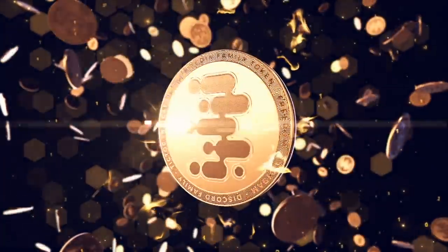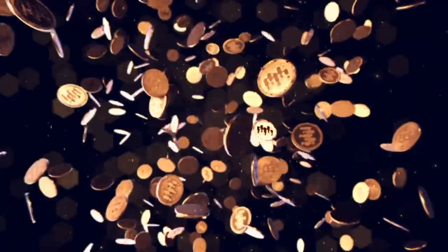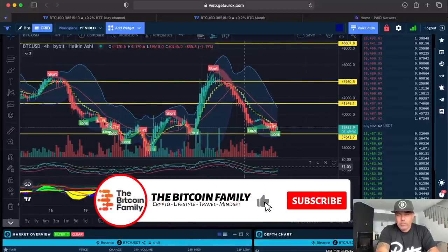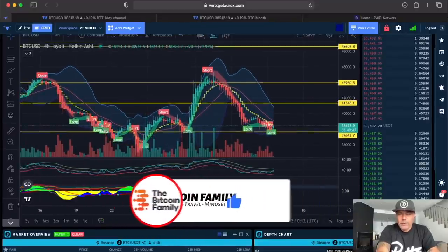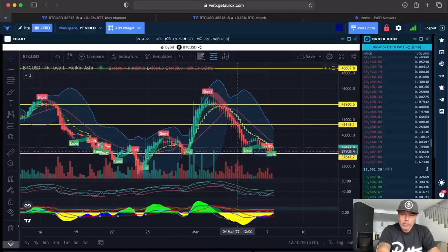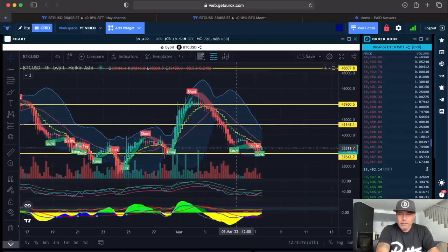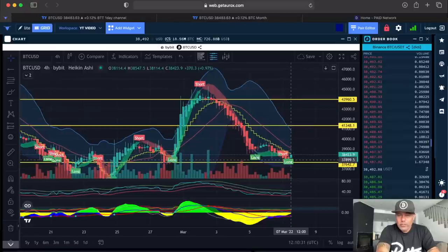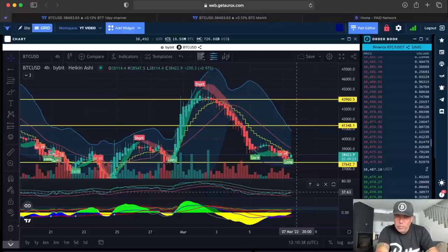This is the short-term chart — the 4-hour chart — and this is what everybody has been freaking out about. We're on the Aurox platform where the BAM BAM indicators live. The BAM BAM is doubting long or short — right now it's giving a long, but we didn't see a closing candle above the yellow stepping line, so that's not a valid confirmation. We need to wait for a closing candle above the yellow stepping line, with the BAM above the gray line.